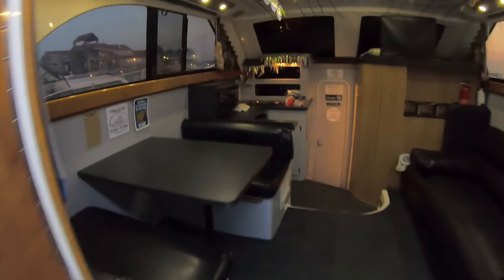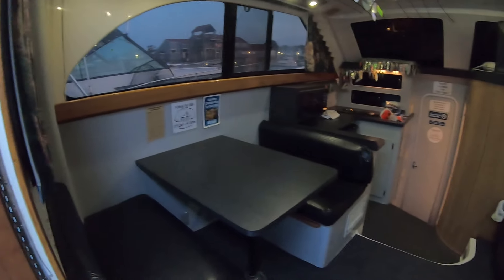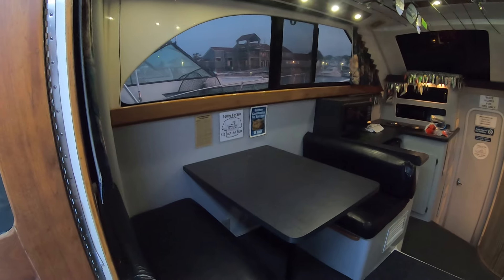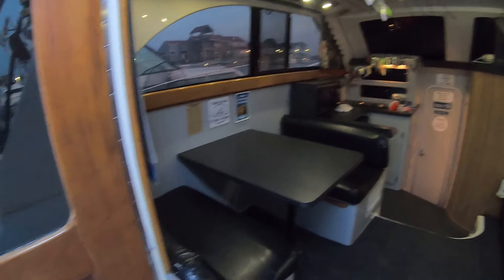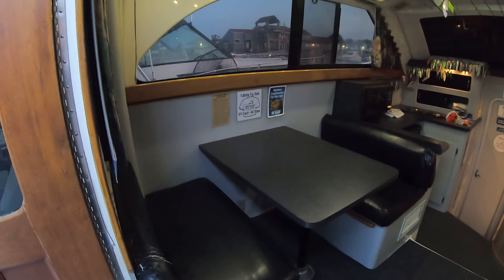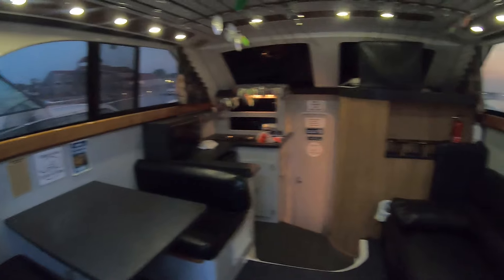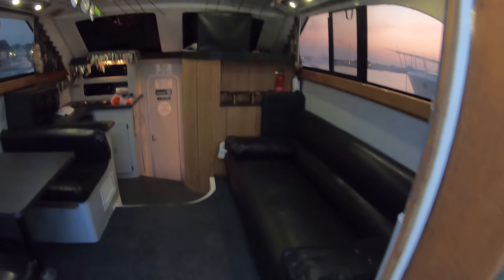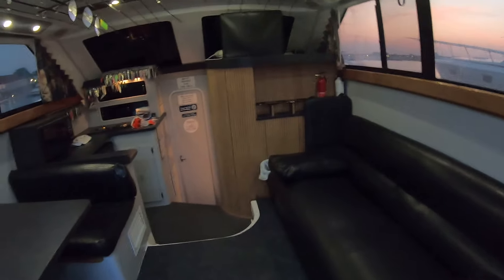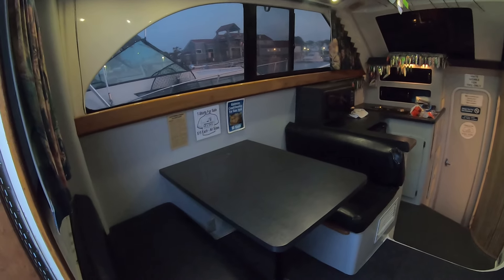Coming into the salon area, you can see there's ample space for guests to sit right away in the morning as we're getting set up and ready to go. On the Sea Dog, along the port side there are two bench seats with a table, whereas on Sea Dog 2 there's just a couch along the port side. Both have a couch along the starboard side.